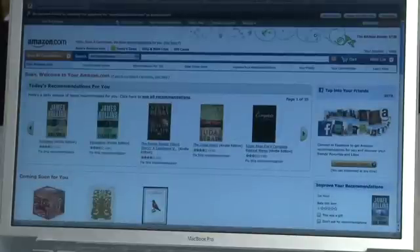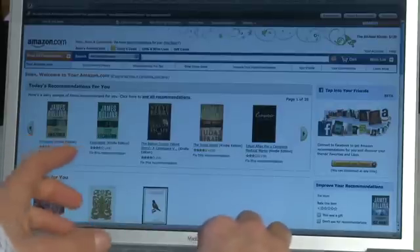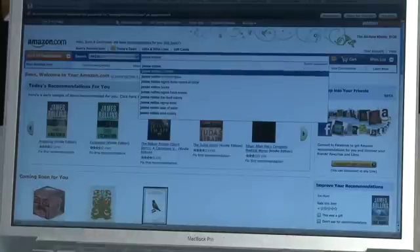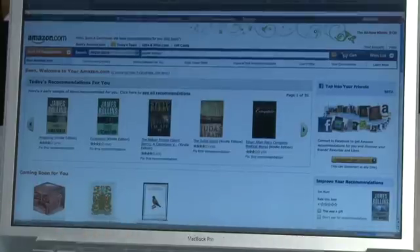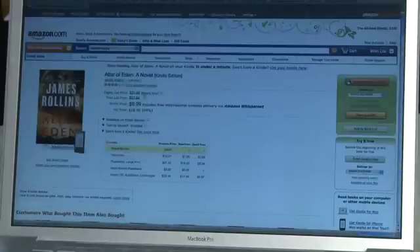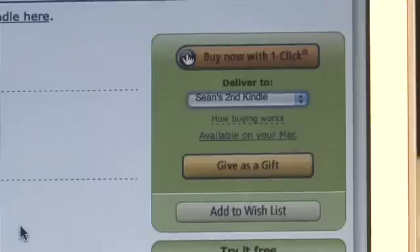The other way to get books onto your Kindle, since it's a wireless device, is to order them online and specify where to ship them. So we're going to look again for another James Rollins book in the Kindle Store. We can go down and list all of the things on Amazon that are here in the Kindle Store. We can choose something here. In the upper right-hand corner we have the option to buy it now with one click, and we also have below that, deliver to.